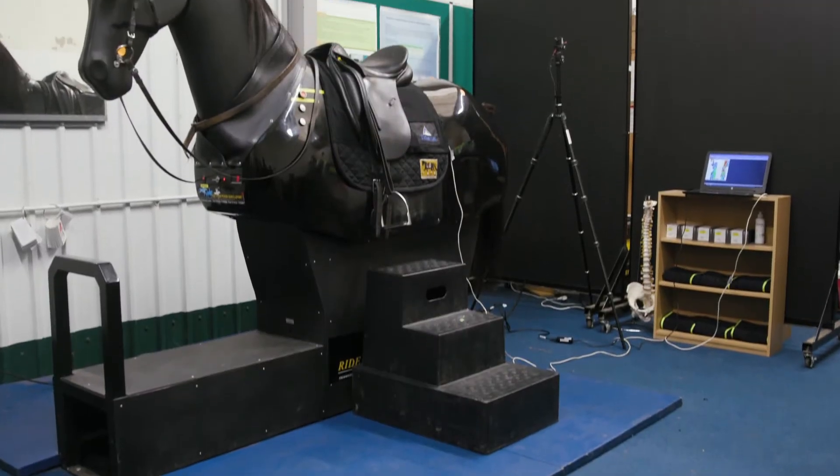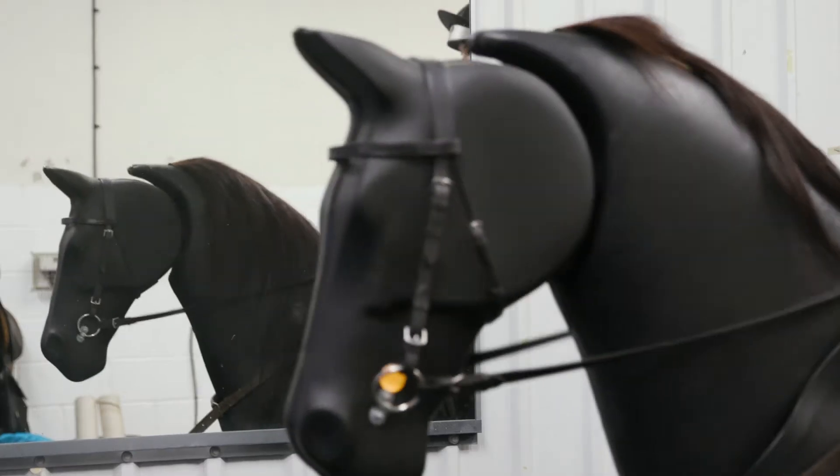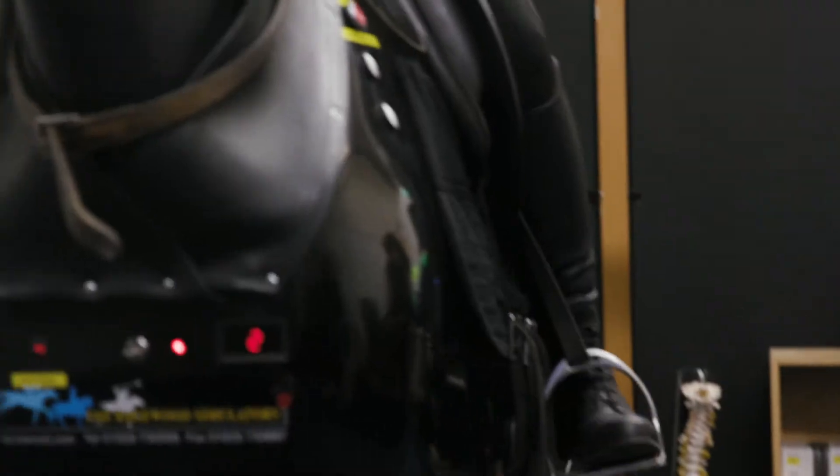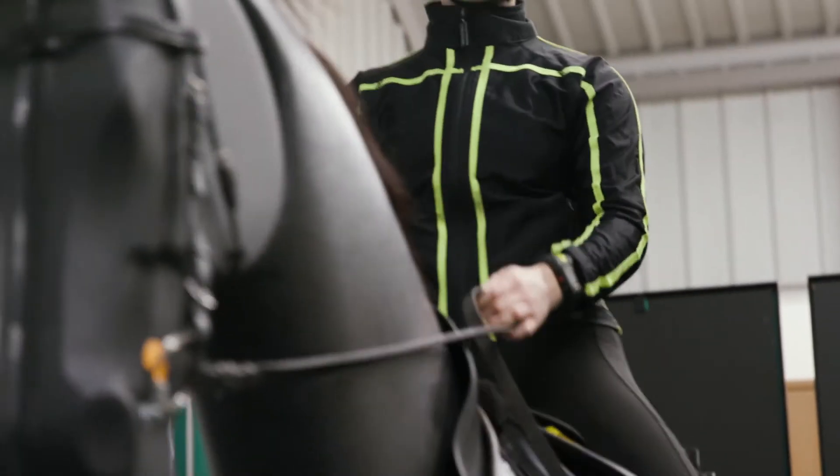Hi, my name is Sarah Hallam. I'm course leader for the Equine Behaviour, Health and Welfare degree. This is the performance analysis room and we use this alongside the amazing mechanical horse to do lots of research and practical sessions with our students.